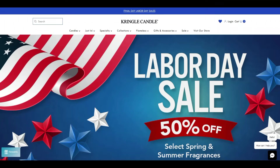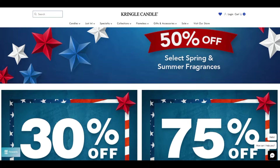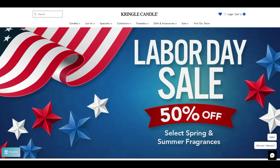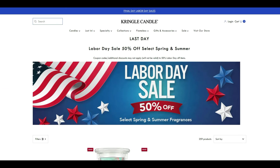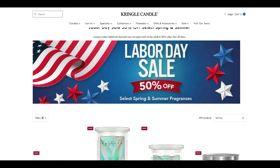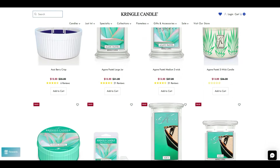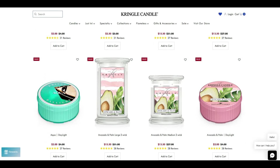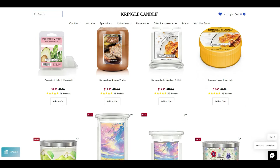Now let's move on over to Kringle Candle. Today is the last day for their Labor Day sale. Let's take a quick look at their website. We have 50% off, 30% off, and 75% off items. In the 50% off sale we have $13 three-wick candles, $2 daylights, $2.50 wax melts, $15.50 for the large two-wicks, and $13.50 for the medium two-wicks. They still have a large selection to choose from in the 50% off sale.